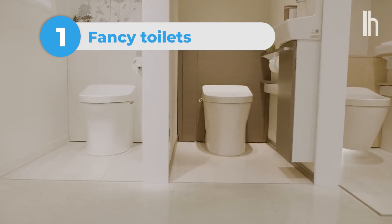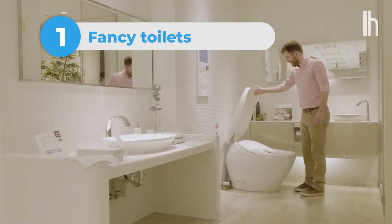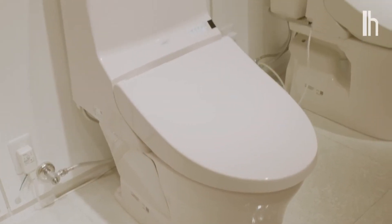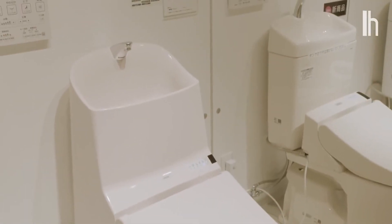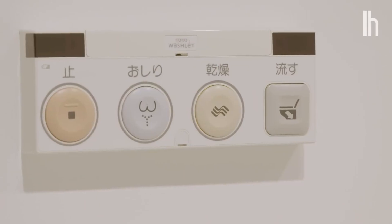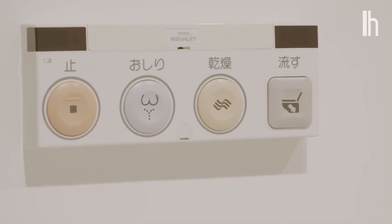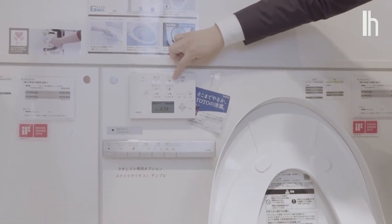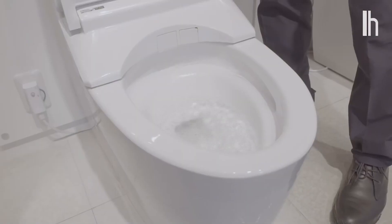Number 1: Fancy Toilets. Spending time in bathrooms, whether you want to or not, is a fact of life, so why not make it super comfortable? It's not uncommon in Japan to find a toilet that makes noise to block out uncomfortable sounds, ones that give off perfume, raise their seats automatically, or even have a built-in bidet.